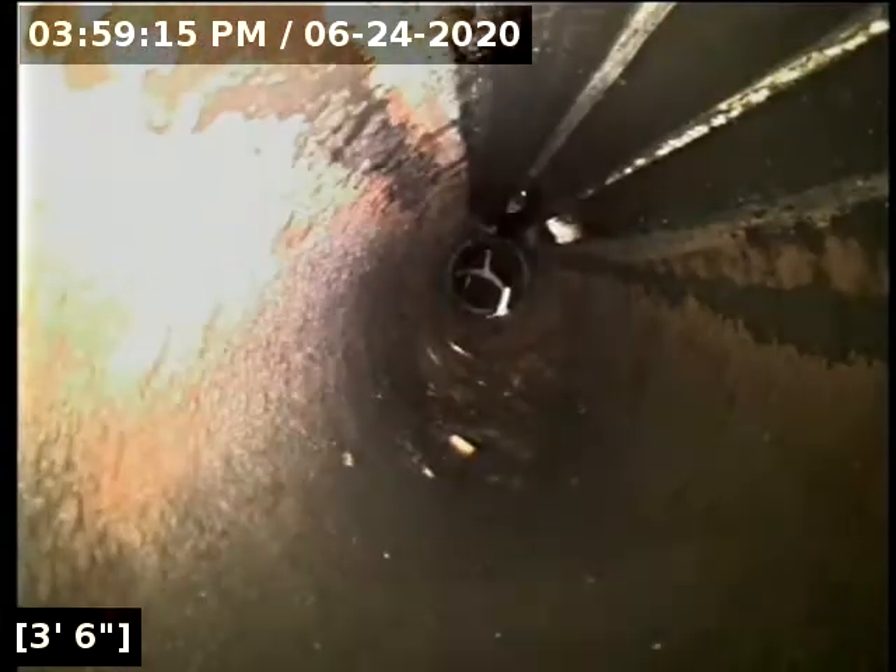We have great flow all the way out to the main lateral connection. Both the ABS and PVC portions of the sewer line we have scoped here today are in good condition. The sewer line is functioning properly at this time. They do not get any better than that one right there — that is an awesome looking sewer line.